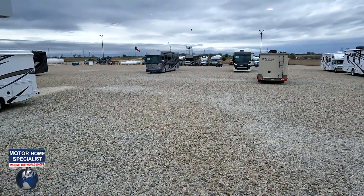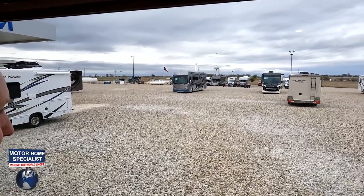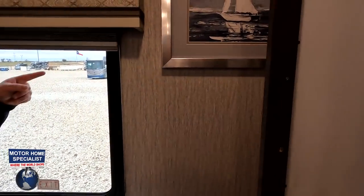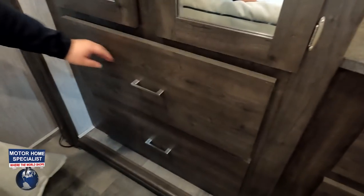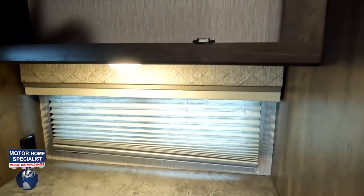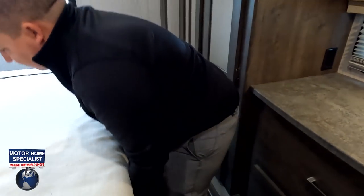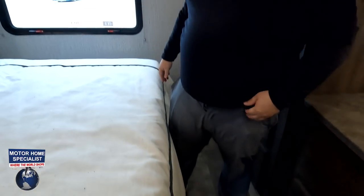We are at Motorhome Specialist where this is truly an RV reviewer's happy place. We have two drawers with soft close — love it — and two more drawers here. Above there we've got a TV with storage behind it, plus a little window. Checking under the bed — yes, there is storage under there, locked and loaded.